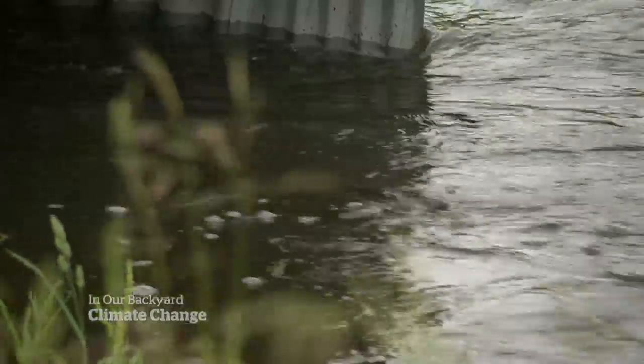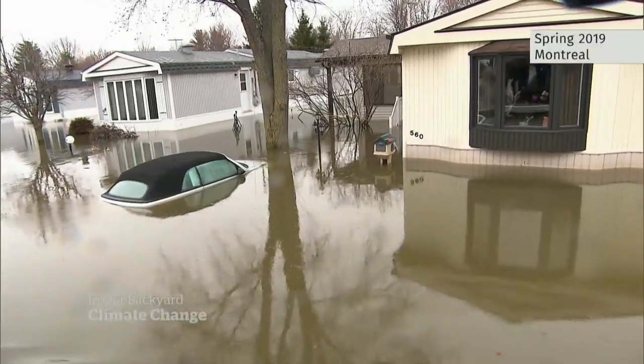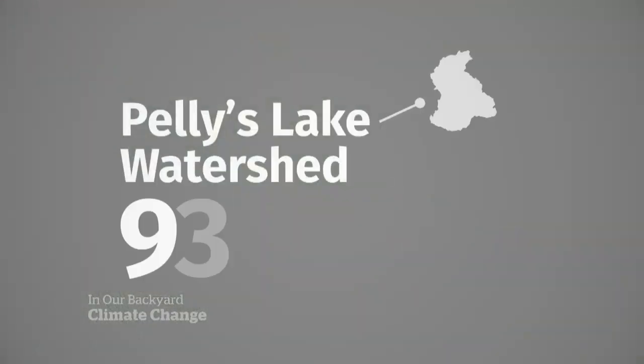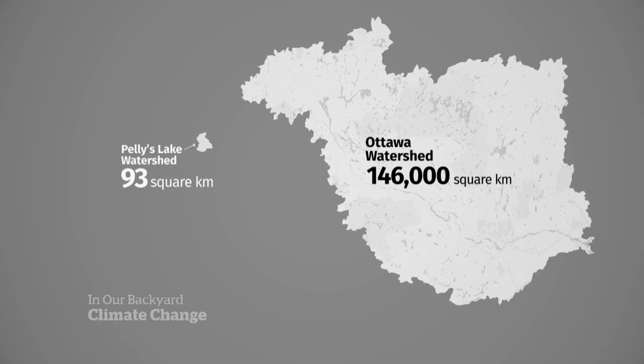Pelles Lake works on a small scale, but could it work in cases of major flooding? Pelles Lake is in comparison 93 square kilometers, so we're comparing here 146,000 square kilometers and 93 square kilometers.